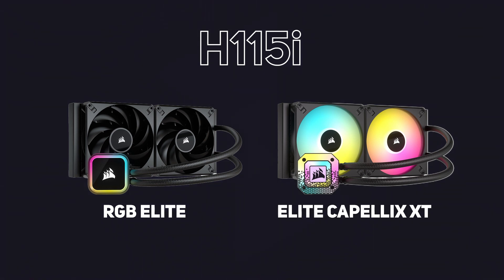Like before, the RGB Elite has non-RGB AF fans and an RGB LED pump head, whilst the Capelix model steps up to RGB fans and the Capelix LED pump head.